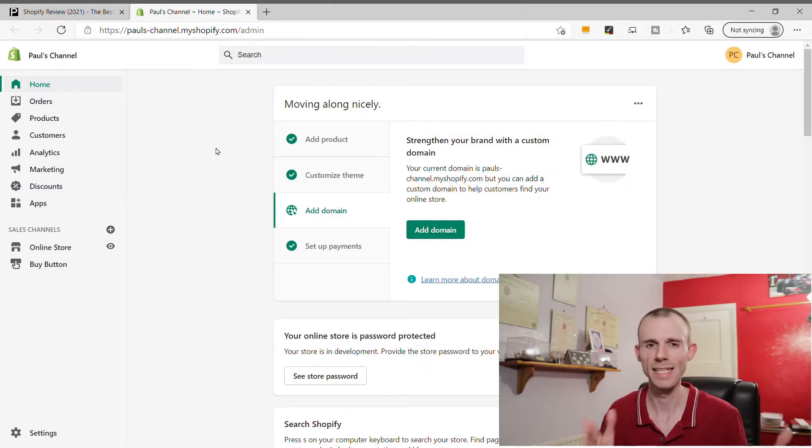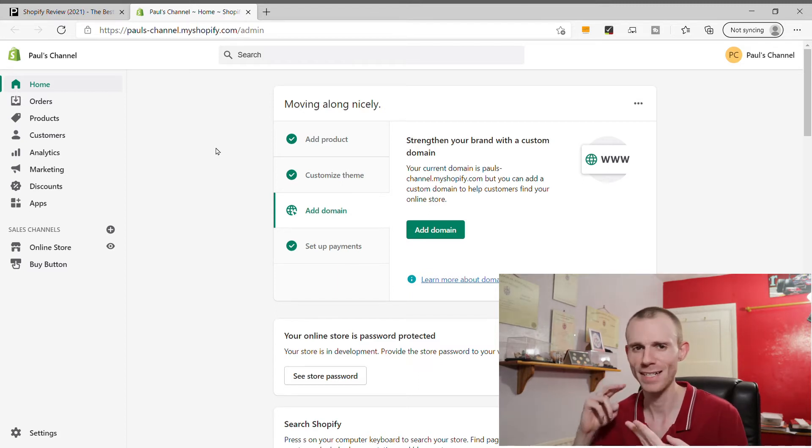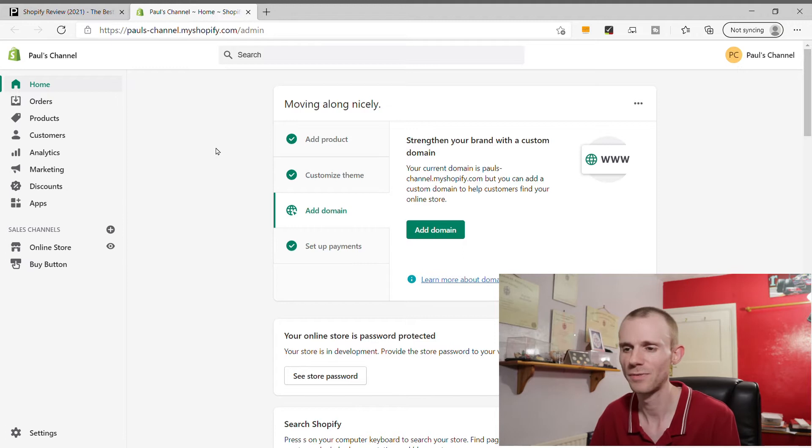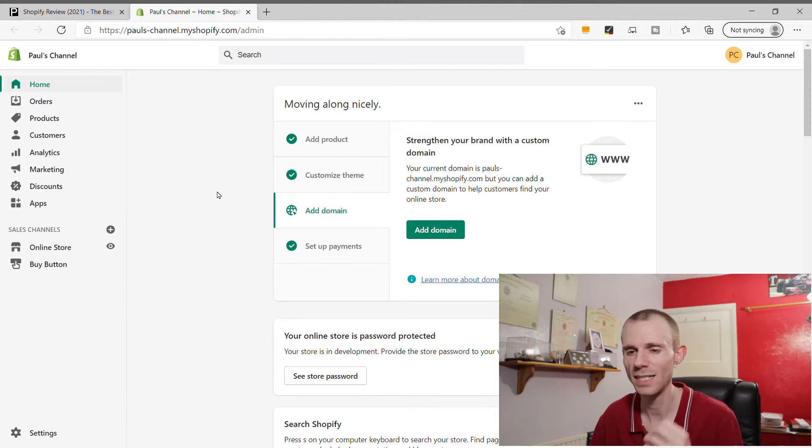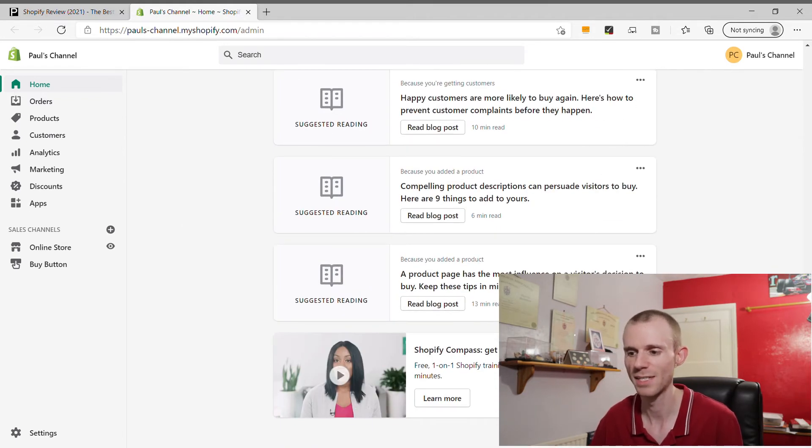The third thing we're going to look at is how easy Shopify is to use. Fortunately, Shopify is very easy to use - in fact it's one of the easiest platforms I've come across. The dashboard has a really simple, clean layout with a well-labeled sidebar navigation, so it doesn't take a lot to move between sections. For new users there is a short setup guide, which I've already partially completed in my demo store.